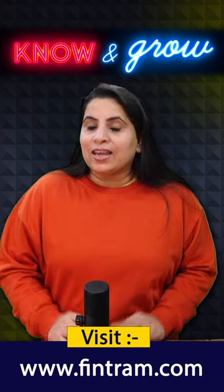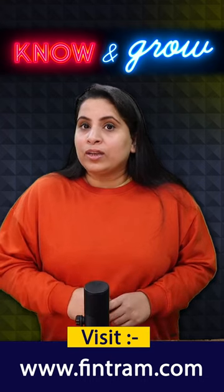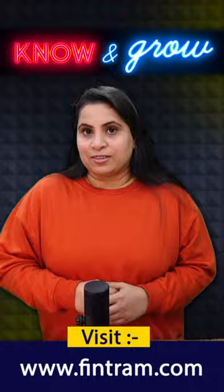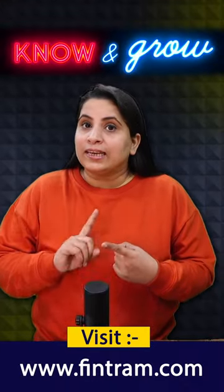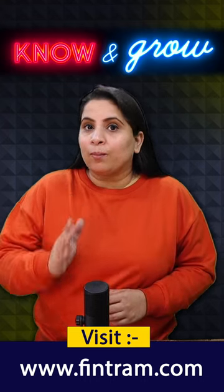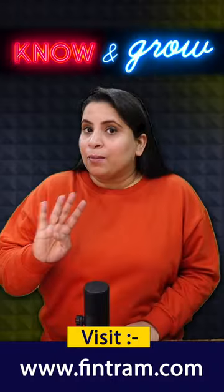Number 3: Use quality review materials. Invest in high quality CPA review materials from reputable providers. Review courses, textbooks, and online resources help you gain a comprehensive understanding of CPA exam topics.